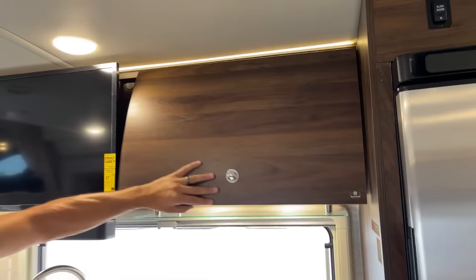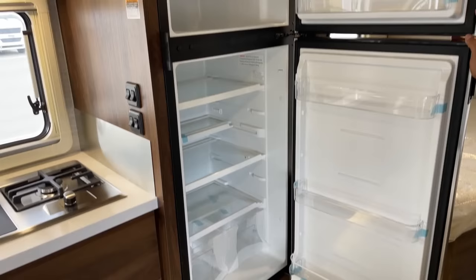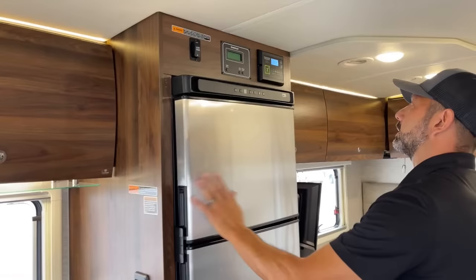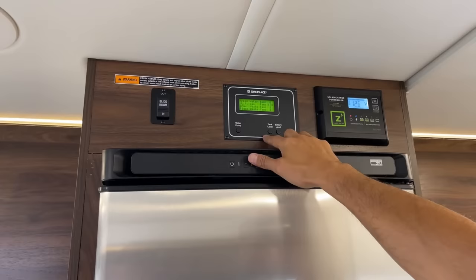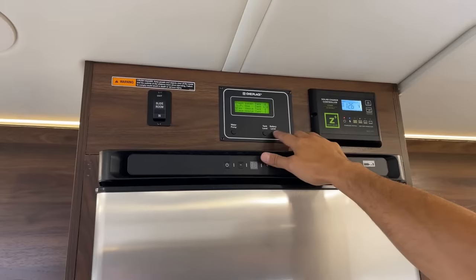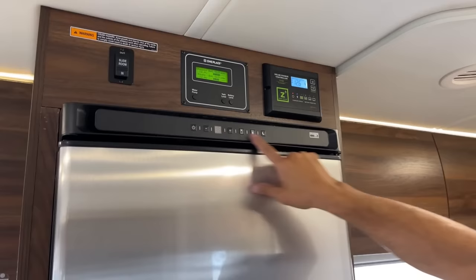On this side we're going to have our fridge and freezer — really good sized for a 25-footer. Plenty of room in here to put plenty of groceries, drinks, meat, all of that. Up here you're going to have your slide room control and your main levels, so you can check everything. Right now we have half a tank of propane, all holding tanks are empty, and our batteries are up to 12.9 and 12.4. Here's our solar charge controller. I do want to point out on this fridge that it has a nighttime mode, so you can click that and it'll conserve energy while you're sleeping.